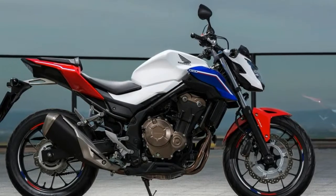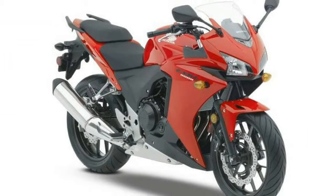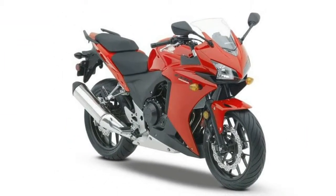Honda genuine accessories are also available for the new CBR500R, including a high windscreen, seat cowl, tank pad, and 12V accessory socket and seat bag.